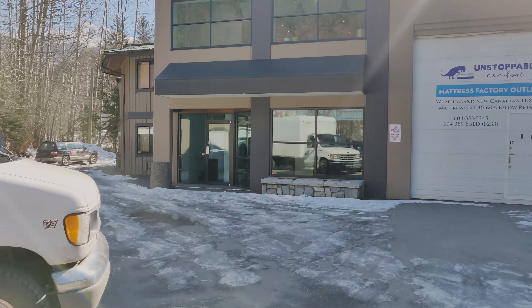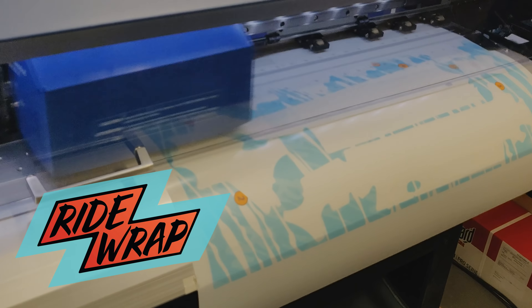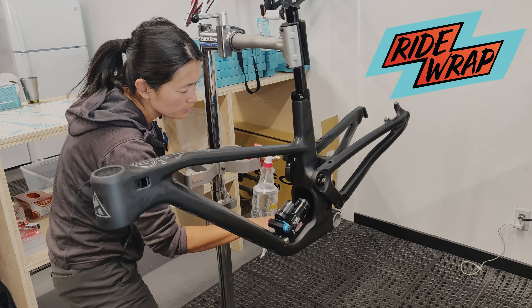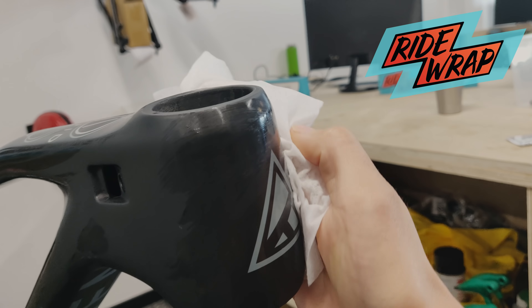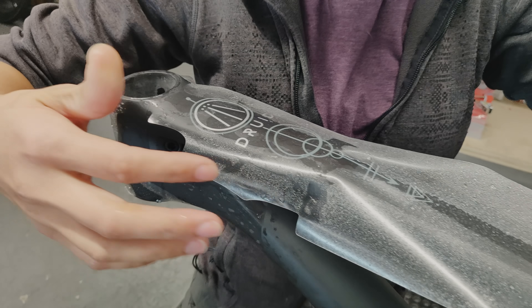Before we start building my new bike, this beauty needs to be dressed up. Here we came to RideRap in Wester. Since we don't have a clean workplace, RideRap let us use their space. Nobody wants their precious frame to get scratched.